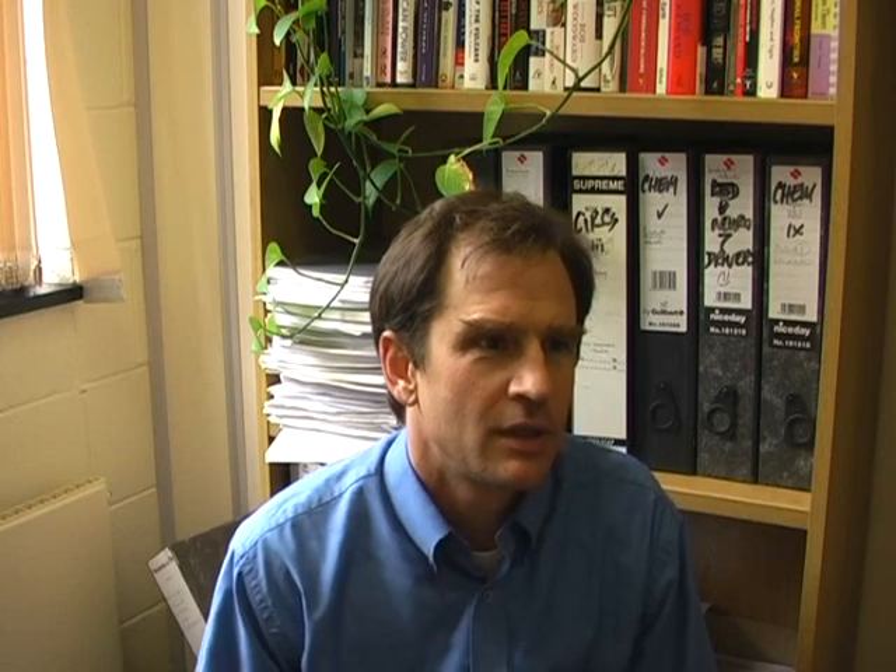The grant is led by Malcolm Dando here at Bradford. Dual-use research is one expression that's commonly used; another is dual-use science and technology, used to refer to science and technology that could be used both for civilian purposes and for military purposes. In that more historic use, it wasn't really a normative term — it wasn't pejorative. If you said something was a dual-use technology, that didn't necessarily mean you thought it was a bad thing.